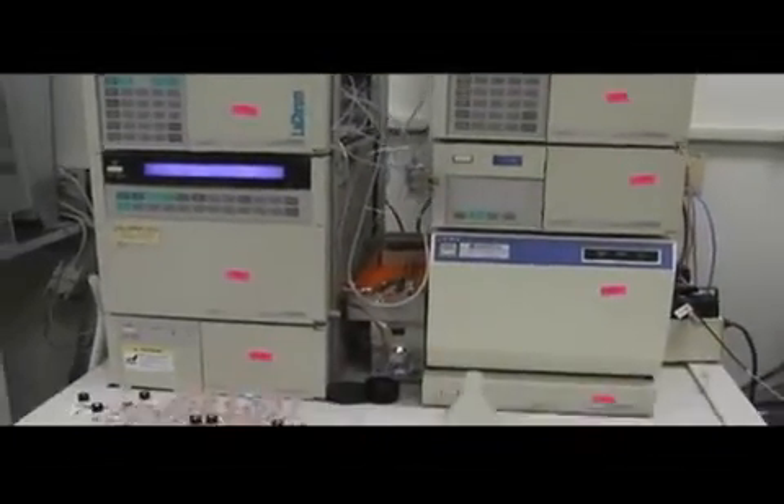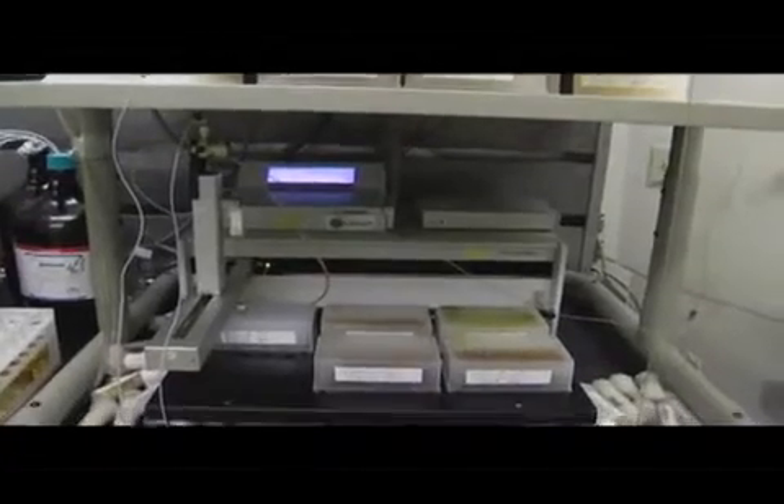With LC-MS — a liquid chromatograph tied to a mass spectrometer — and GC-MS, the same technology tied to a gas chromatograph, we're able to find even what we're not looking for. You could literally take plant samples and develop a high-throughput analysis to find every chemical component in every plant in our entire medicinal plant library. That kind of technology only exists in really high-quality analysis labs, like at a leading university or a pharmaceutical company.